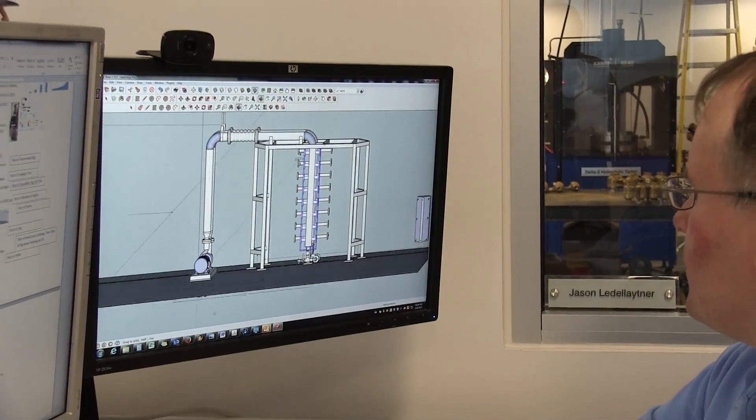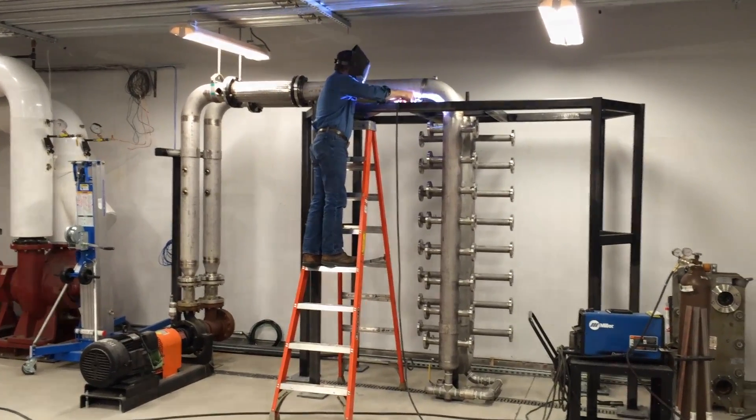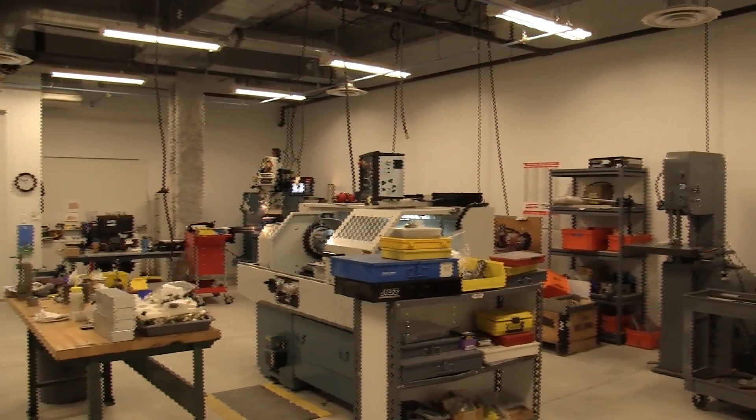We design and fabricate our own test equipment. We have our own model shop with CNC equipment.